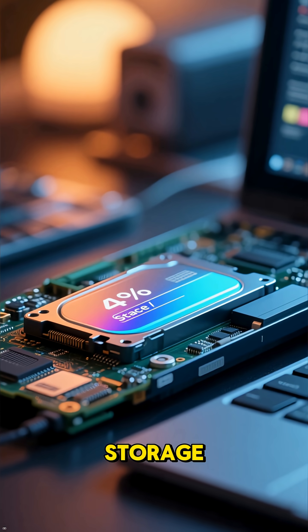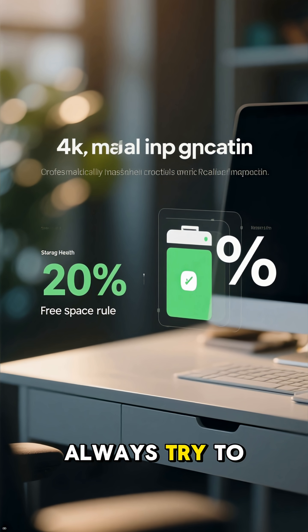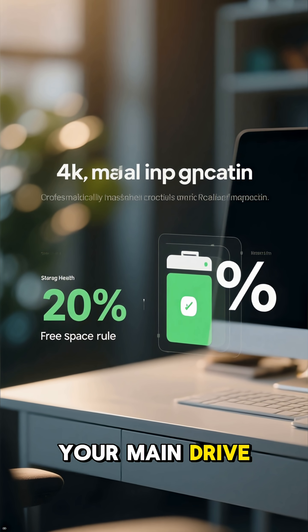Also, check your storage. Low disk space or a failing SSD can cause microfreezes. Always try to keep at least 20% of your main drive free.